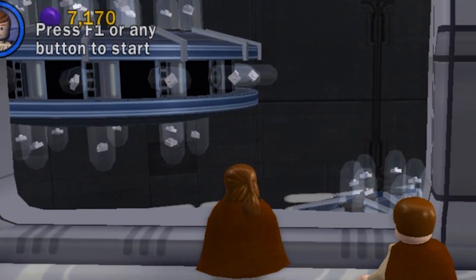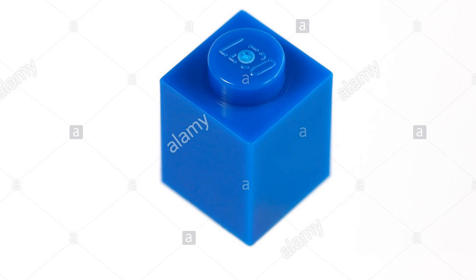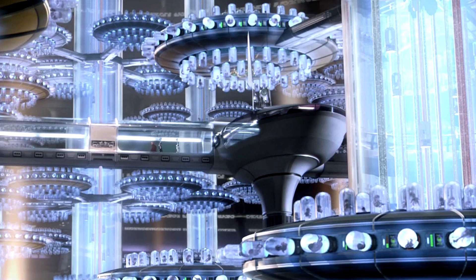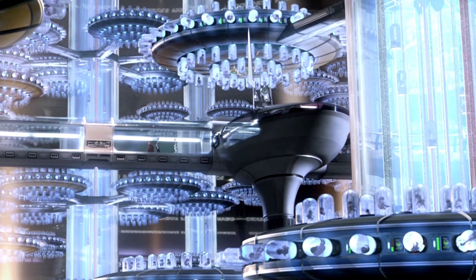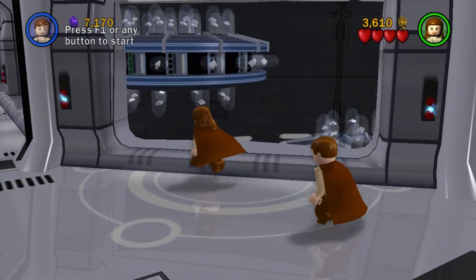Have you guys noticed that the test tube babies in the LEGO cloning facility are literally just a single tiny LEGO piece? This is how it started, how it's going. But seriously, in the film there are actually babies in the cloning pods in Attack of the Clones, so it seems the LEGO version of babies are just these — how does that make sense?